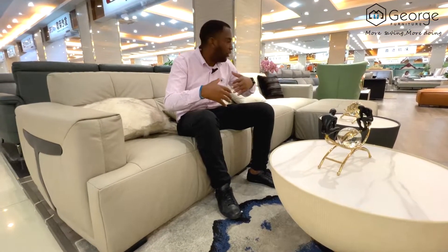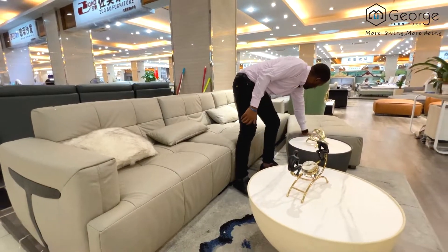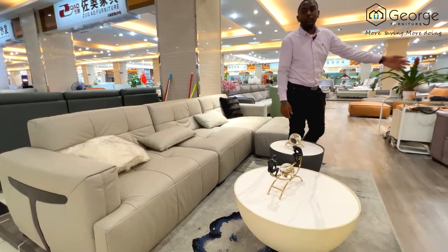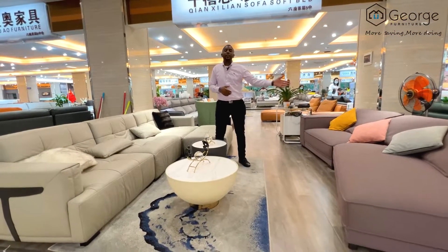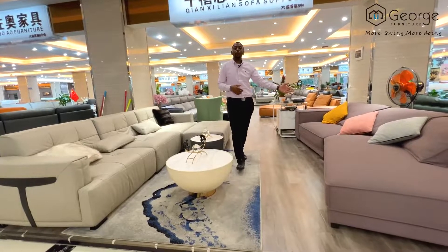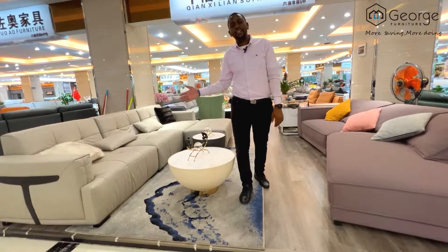This sofa is 3.4 meters long so you can accommodate so many people, and it comes with an extra piece. The other one is 3.3 meters. This beautiful sofa is yours for only $900 and this one is yours for $680.